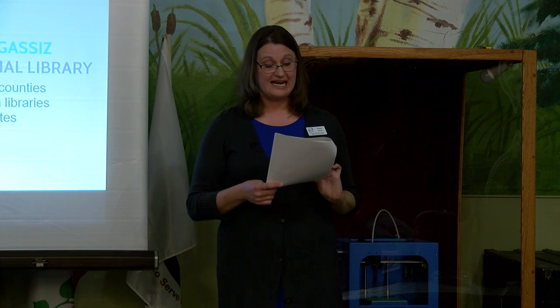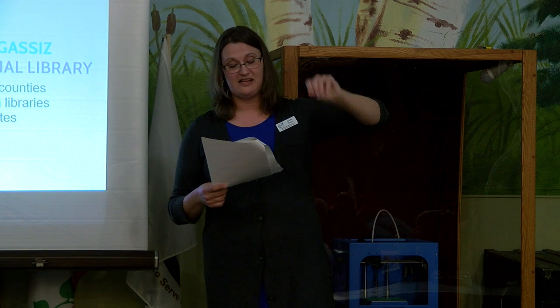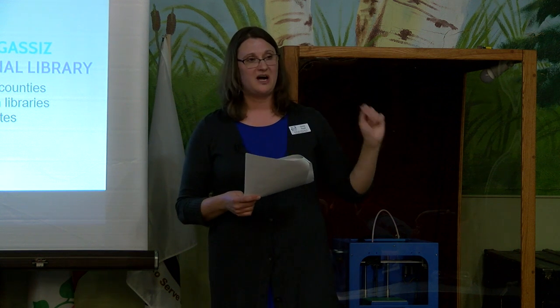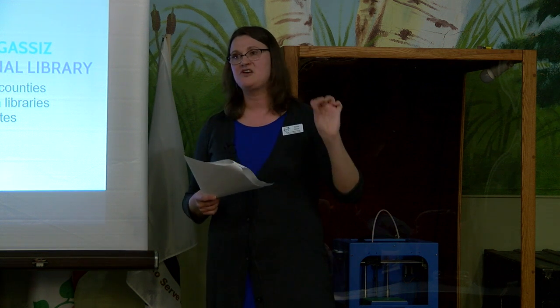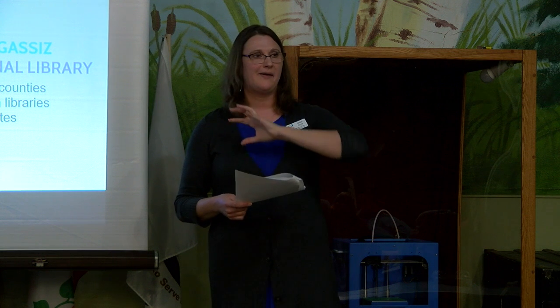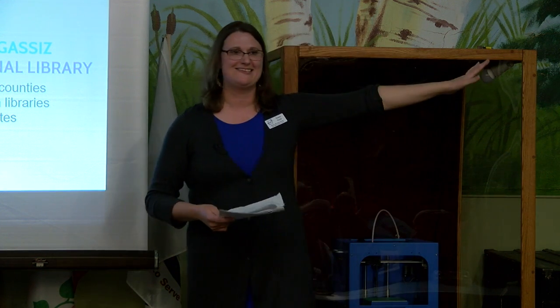Our library is now 13,819 square feet. We currently house a collection of approximately 28,000 items in-house. But because we are part of the Lake Agassiz Regional Library system, we have access to over 200,000 items. The Detroit Lakes Library plays an important part in the Lake Agassiz Regional Library system.